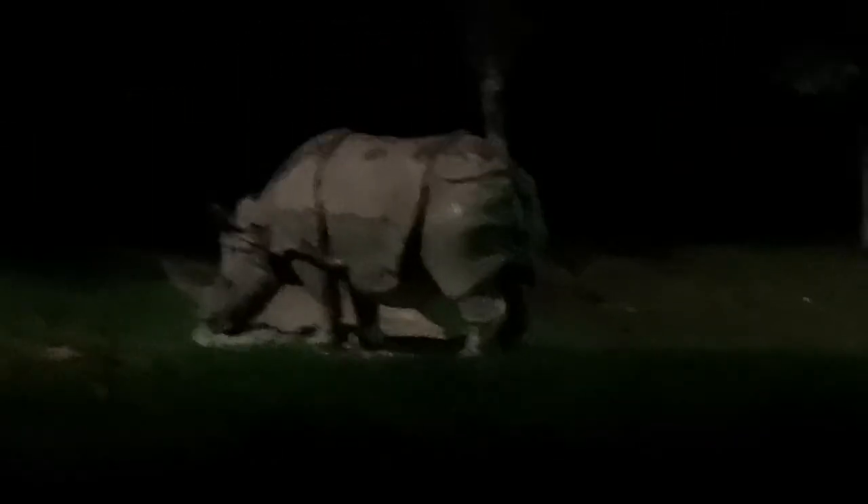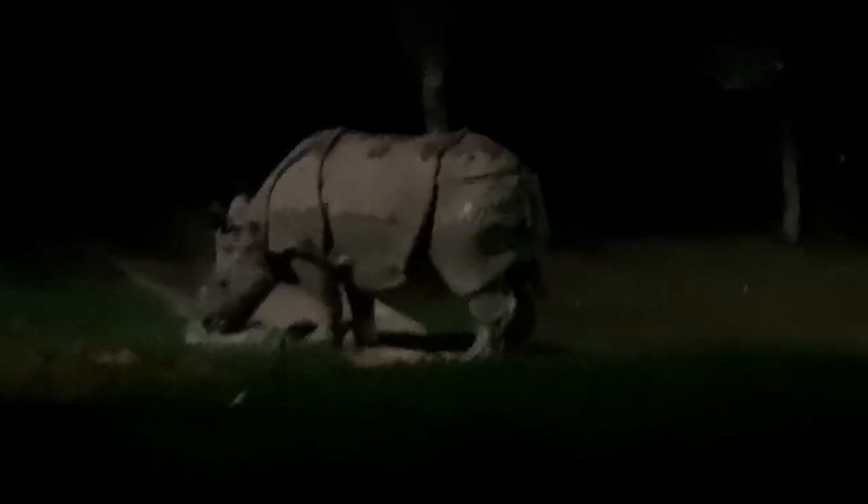Rhinos like the one on the right can jump surprisingly well. Despite their size, they're agile creatures who can run 30 miles or 48 kilometers an hour.